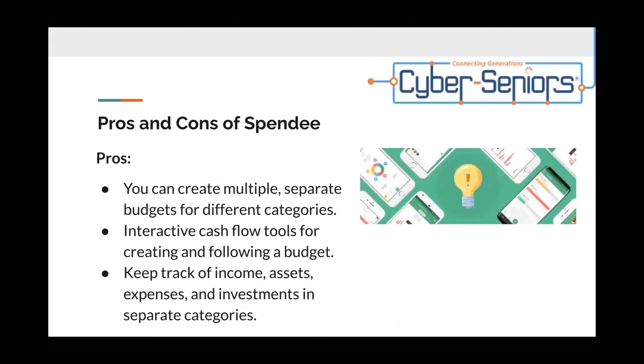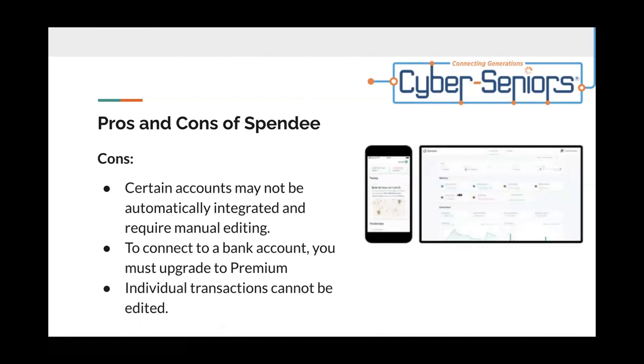Pros and cons of Spendee. Pros: you can create multiple, separate budgets for different categories; interactive cash flow tools for creating and following a budget; and you can keep track of income, assets, expenses, and investments in separate categories. Cons: certain accounts may not automatically integrate and may require manual editing; to connect your bank account, you must upgrade to premium; and individual transactions cannot be edited.